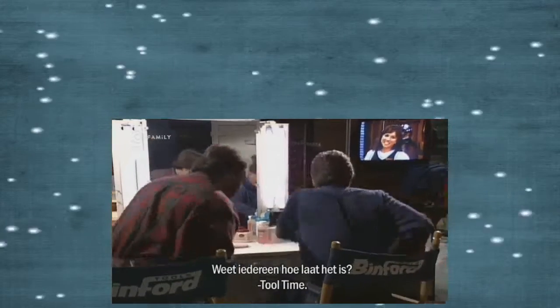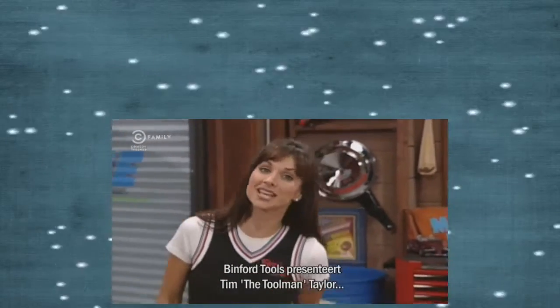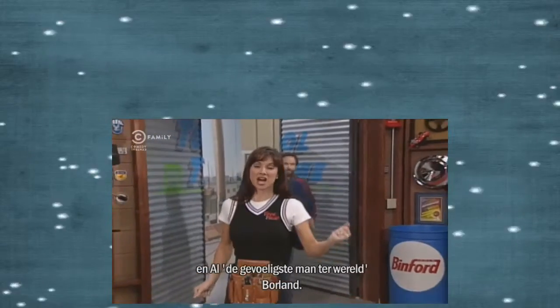Does everybody know what time it is? That's right. Binford Tools is proud to present Tim, the Tool Man, Taylor, and Al, the most sensitive guy in the world.